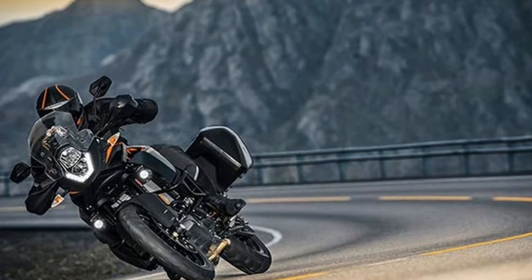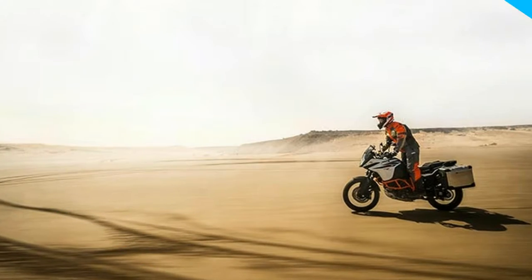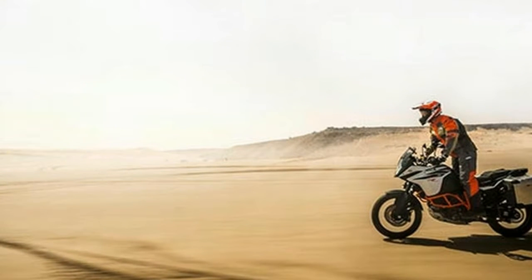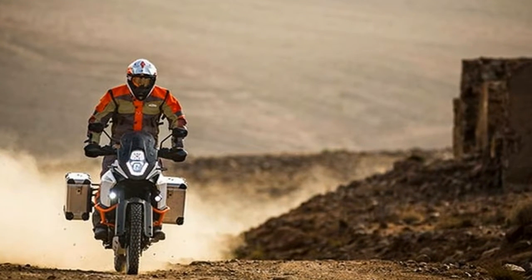On top of that, KTM's signature tubular trellis frame, steel crash bars and a high-strength die-cast open lattice swingarm are more eager than ever to earn their stripes — and that's just the chassis side of things.